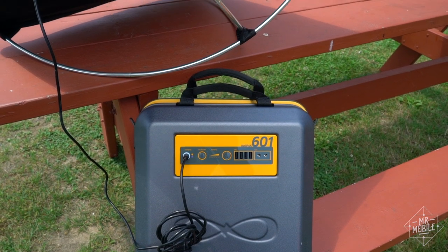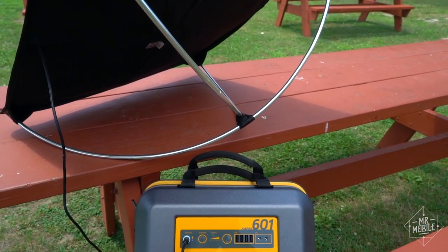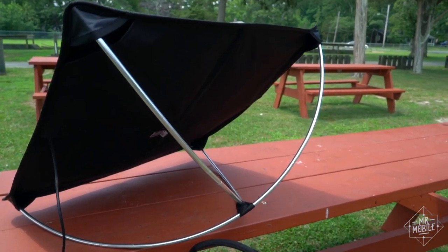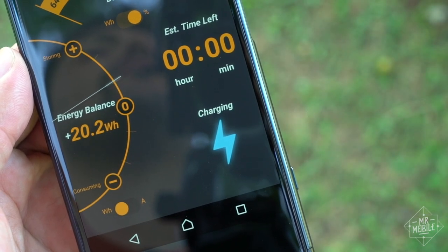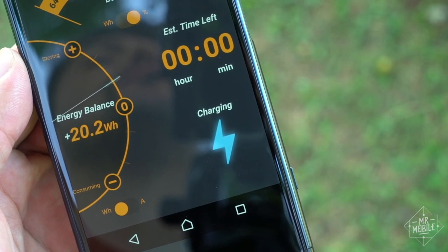Now, if you didn't bring your protractor camping, you can use the app to see how much juice you're getting from our favorite mass of incandescent gas, and adjust your angle accordingly. Keep in mind that solar is a pretty slow charging method.